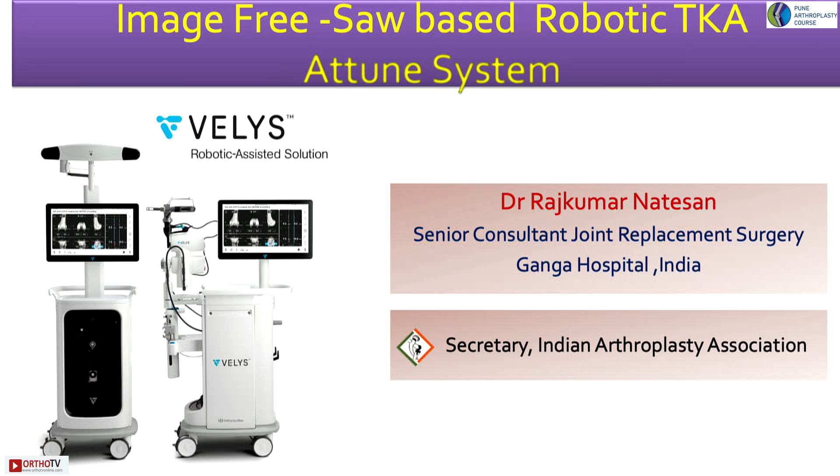What is Wellis? It is an image-free, saw-based robotic system where we use the Attune system as the implant. It is a very good implant — initially it had some issues, but those have all been sorted out from the TBL side, and now performance-wise there is no doubt about it.